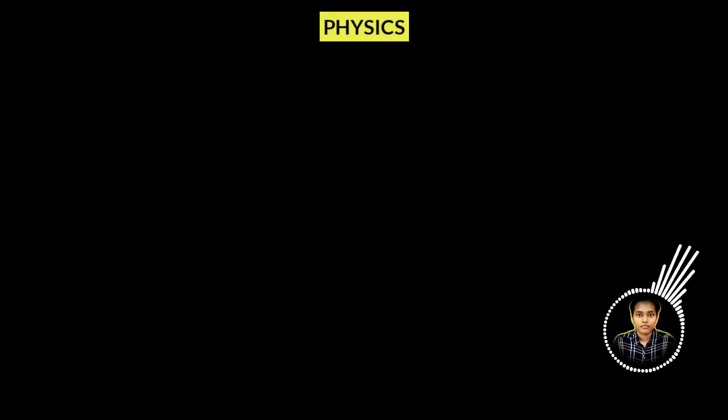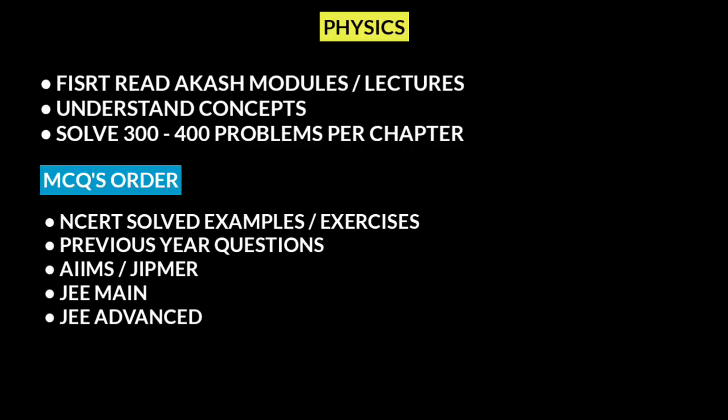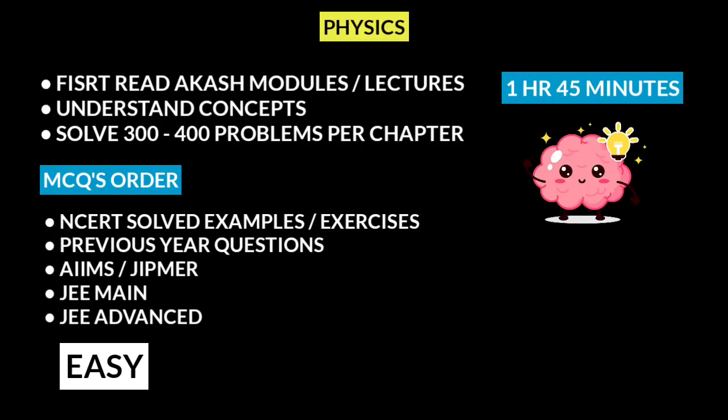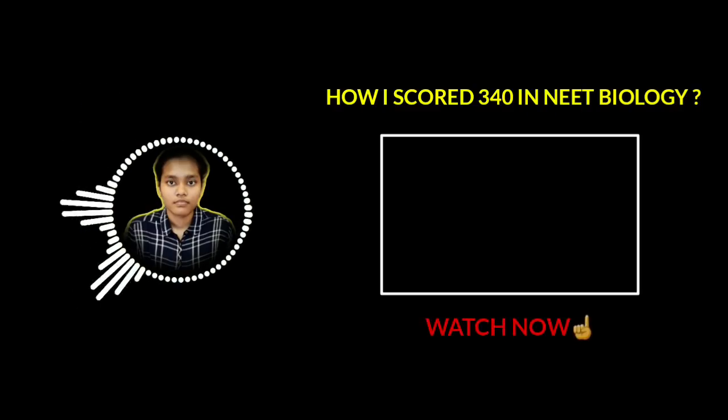Now I will talk about Physics. I started reading with my module — the first time I covered the module, after completing one chapter I had to solve 300 to 400 questions. Complete RCAS modules with full concept understanding. Then solve NCERT examples and exercise problems, then previous year questions, then JEE Advanced problems. Using errorless physics and solving JEE Mains problems will make it easy to handle high-level questions and complete the exam in time. I also avoided my smartphone and had no social media accounts. Always keep your dreams and aspirations high — once you start, you have to finish. Do smart work along with hard work, and that will definitely pay you success.